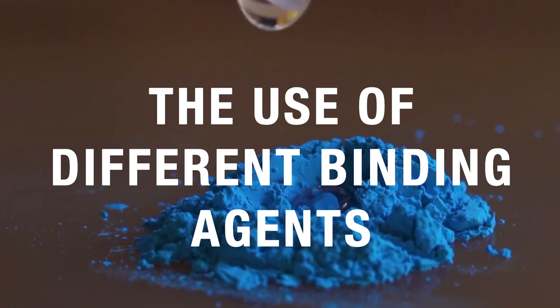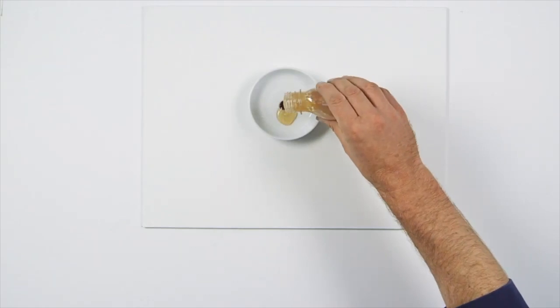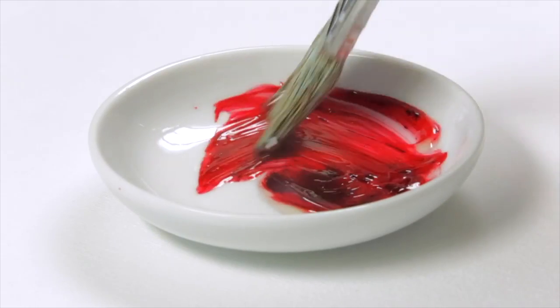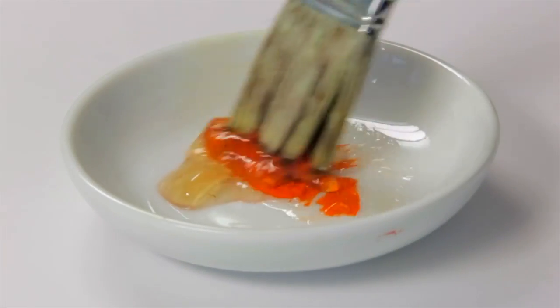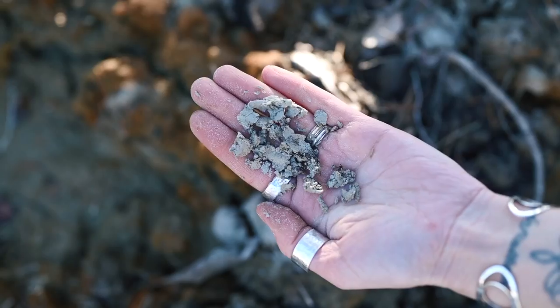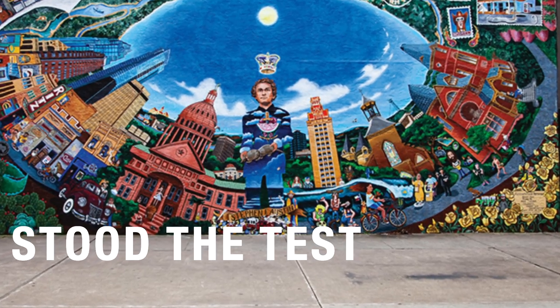This marked the beginning of using different binding agents for two reasons: one, to discover new colors, and two, to increase the color strength and longevity. Suddenly, naturally-based pigments were mixed with technology of binding agents to create longer-lasting paint. Artists today use a mixture of those modern synthetic organic pigments, which have high permanence and intensity, mixed with natural organic pigments and inorganic pigments, which collectively have stood the test of time.